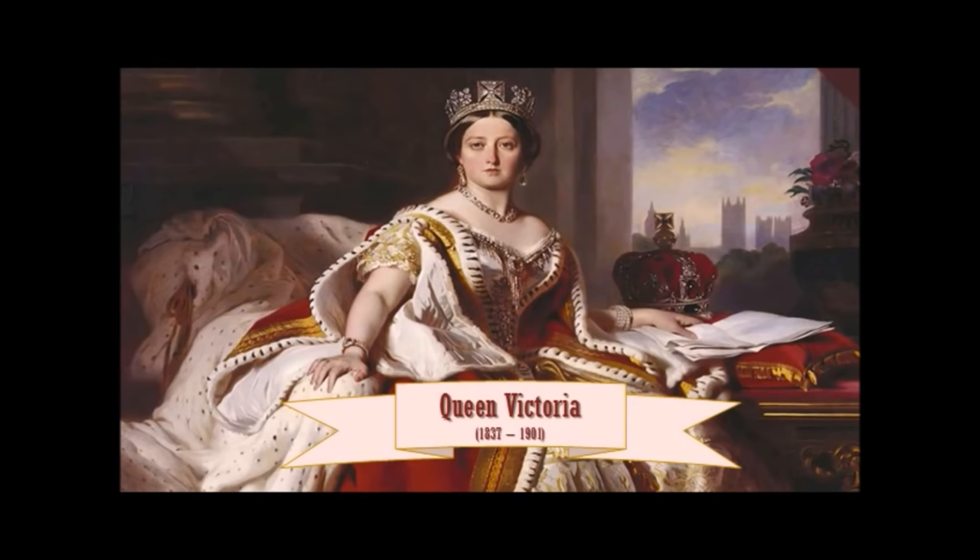Queen Victoria was crowned in 1837 and had a very long reign, dying in 1901. Before we go further, I want to make an important point: unless you are talking about something that happened during Victoria's reign — 1837 to 1901 — it isn't Victorian. Don't call Edwardian things Victorian, and don't call Regency things Victorian.